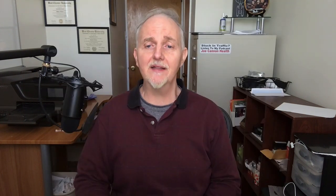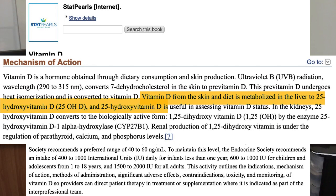Before vitamin D can become active, it must undergo some processing. First, it has to get processed in the liver, where it's converted to 25-hydroxyvitamin D. That molecule, in turn, gets converted by the kidneys to the active form, which is called 1,25-dihydroxyvitamin D.